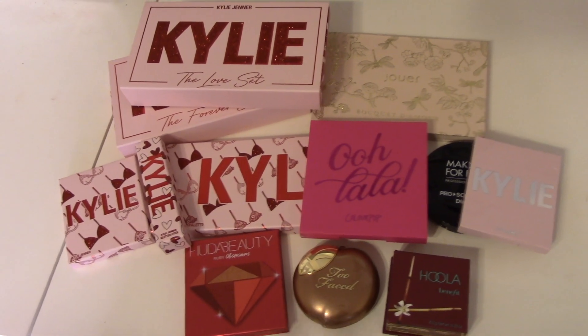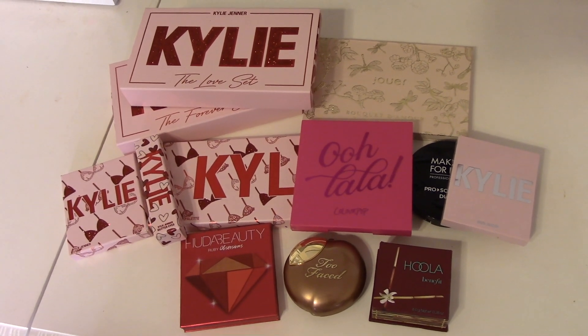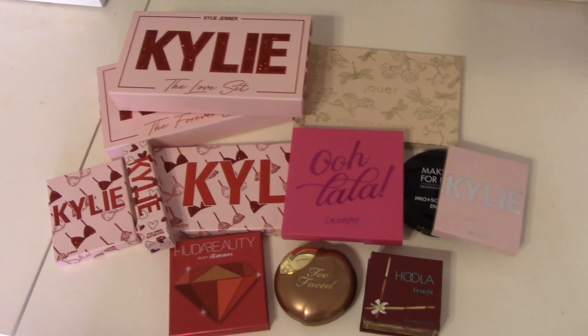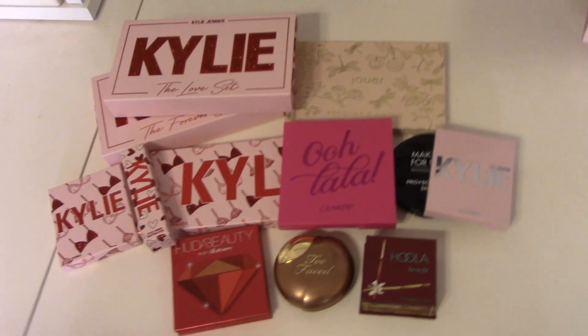So here's what we've got going on for Valentine's Day that I had already picked out. You're going to be able to tell that a lot of it is from the Kylie Cosmetics Valentine's Day collection. I've already started using it and I'm going to continue using it into this week, obviously because of Valentine's Week. But in addition, I've picked out a couple other things.